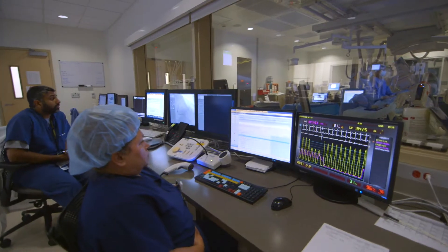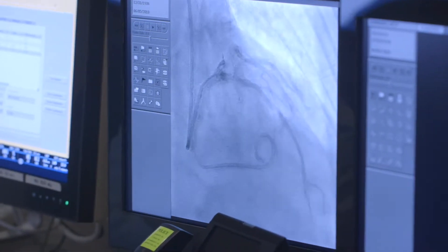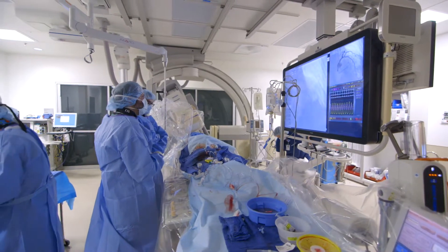In the cath lab, in some cases we'll do alcohol septal ablations, trying to regress that extra bit of heart muscle using catheter-based techniques.